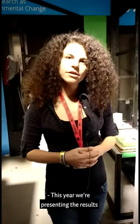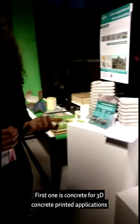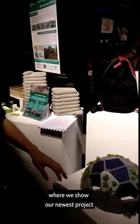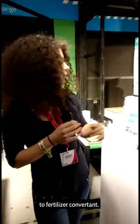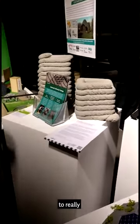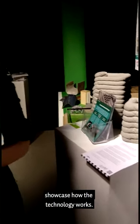This year we're presenting the results of two of our projects. The first one is concrete for 3D concrete printed applications, where we show our newest project for a 3D concrete printed dome, which will serve as an on-the-spot bio-waste to fertilizer converter. We also showed a few of our test prints to really showcase how the technology works.